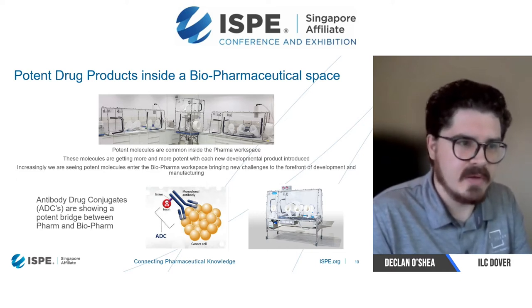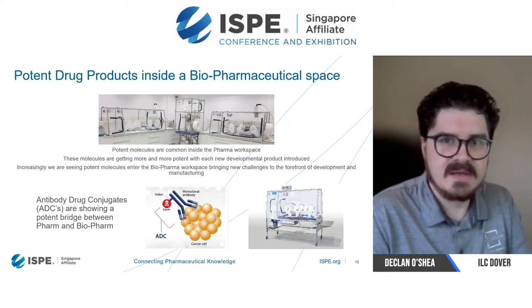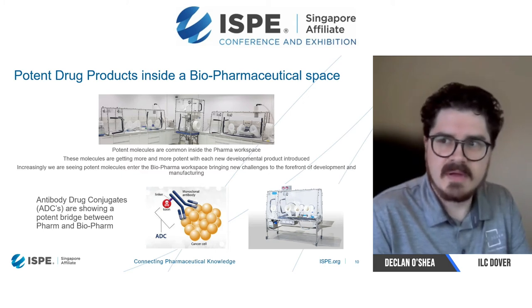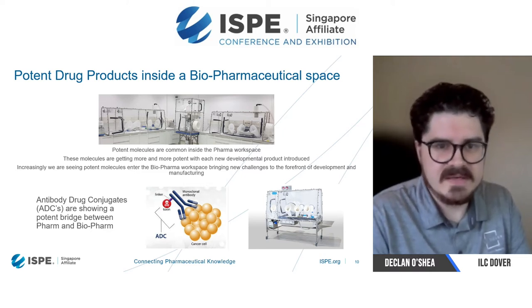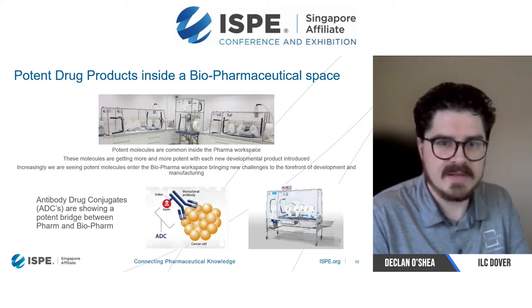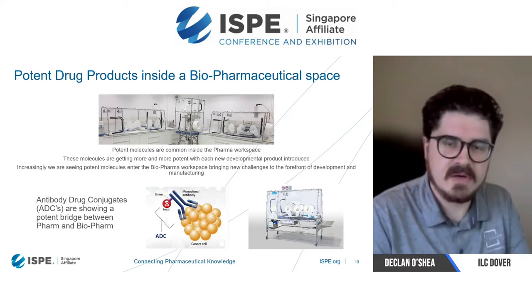We are seeing potent substances being handled within a fill-finish activity. Some of these are being categorized as BSL levels, but now we're seeing a bigger link between pharma and biopharma, especially with things like the ADC, where you're linking a pharmaceutical drug product with a monoclonal antibody in order to create a cure.